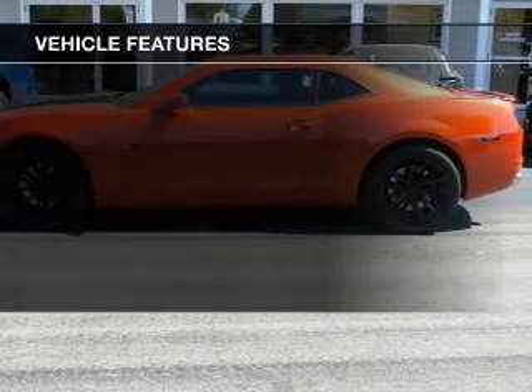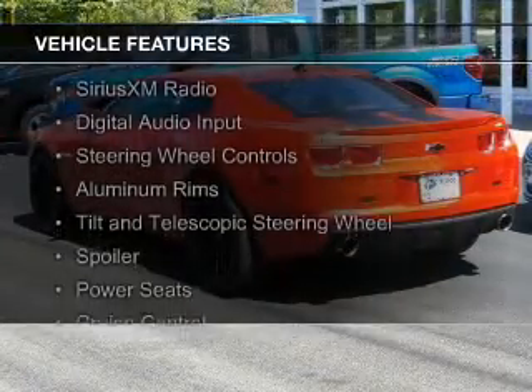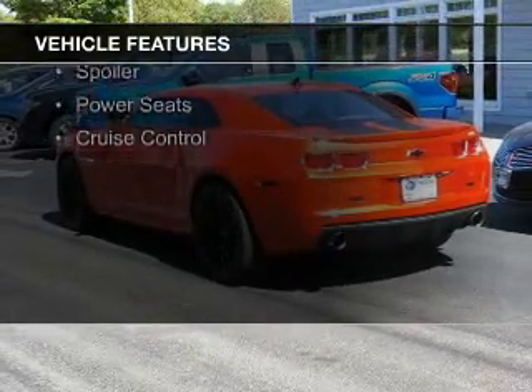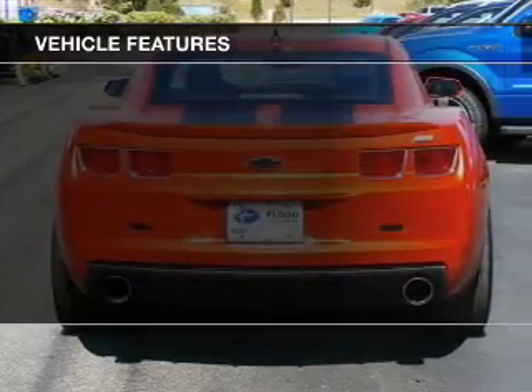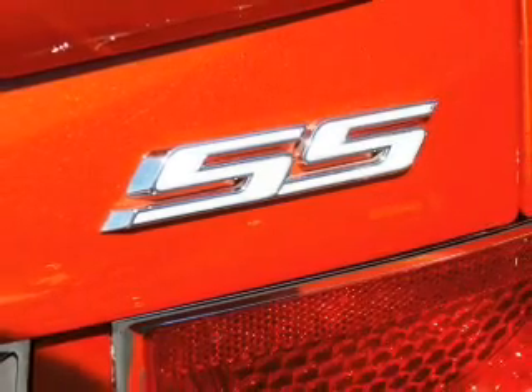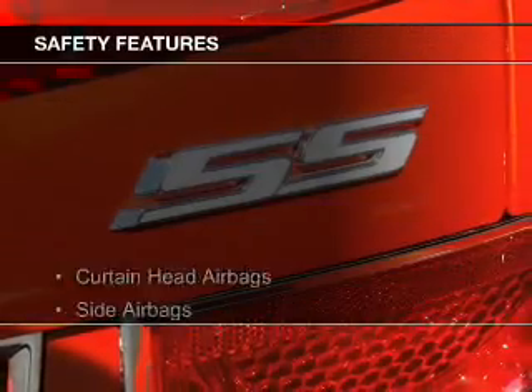The features include internet connectivity, electric trunk, Sirius XM satellite radio, digital audio input, steering wheel controls, aluminum rims, a tilt and telescopic steering wheel, a spoiler, power seats, and cruise control.